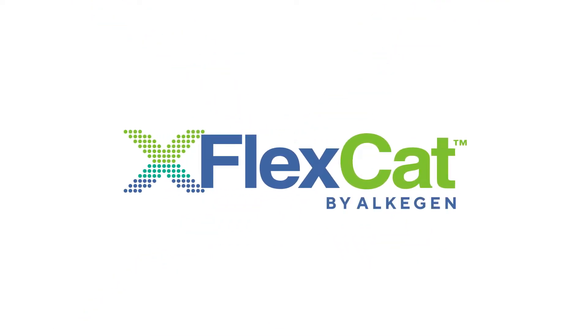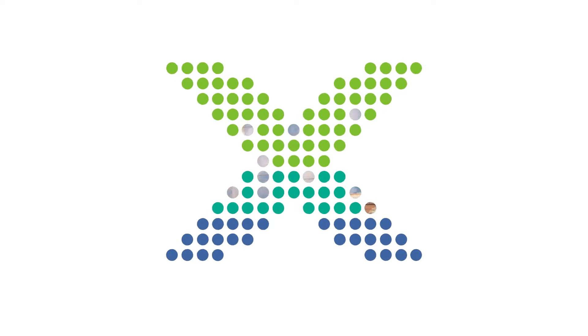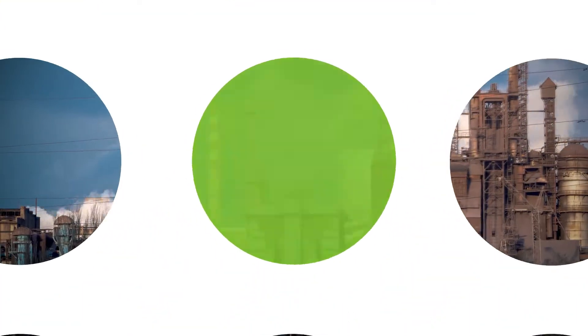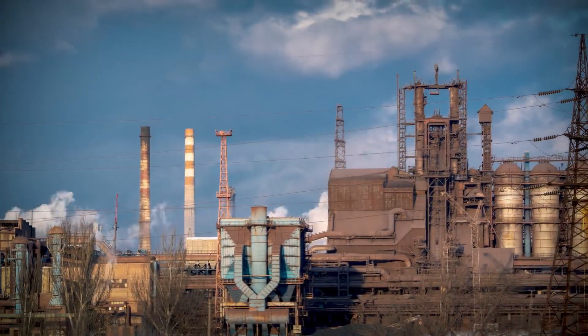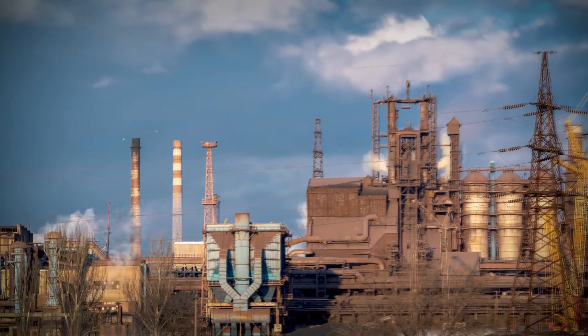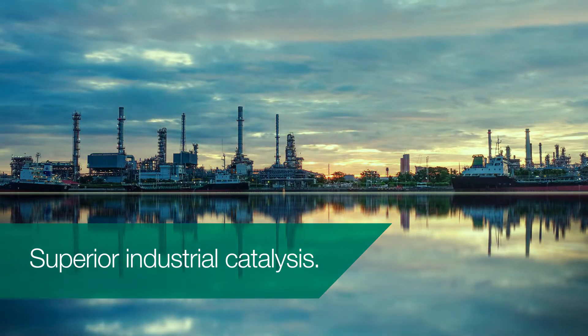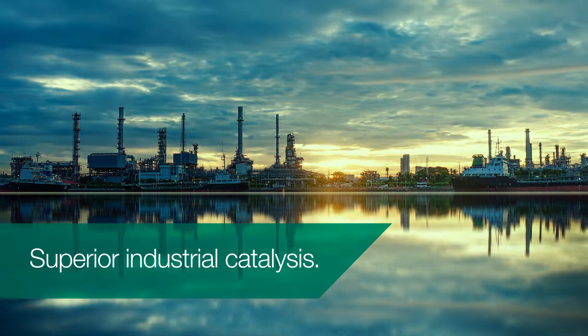Introducing FlexCat by Alkogen, a revolutionary agent of change for catalysis. FlexCat is an innovative fiber-based catalyst support media with high specific surface area designed to maximize yield and throughput using lightweight product designs. Catalytic media has largely remained unchanged for 40 years now, but superior industrial catalysis is now a reality with innovative fibrous catalyst support media from Alkogen.